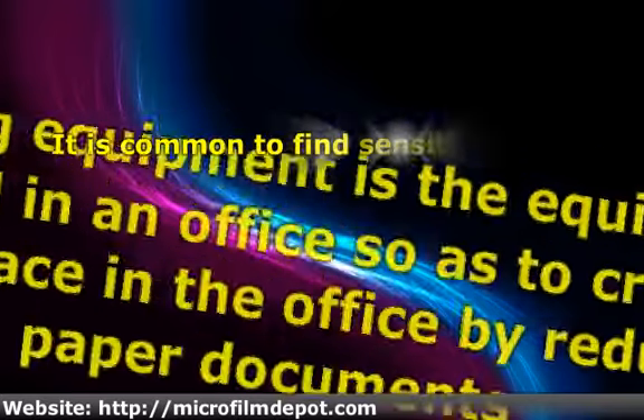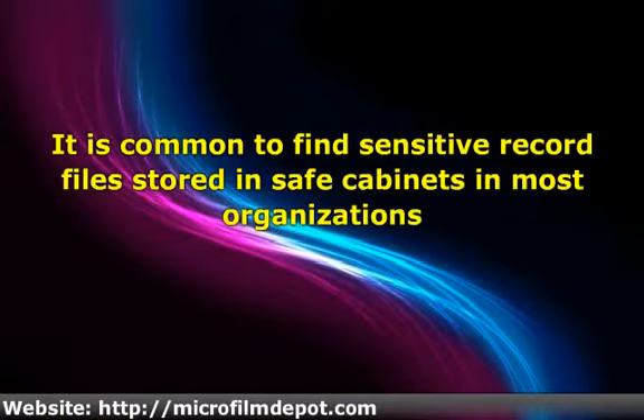It is common to find sensitive record files stored in safe cabinets in most organizations. Although most cabinets used by organizations are safe and they guarantee adequate protection of the record files from burglary, they don't guarantee that information stored in the documents will not be accessed by unauthorized personnel, who may obtain keys to the cabinets and read all the information contained in the documents.